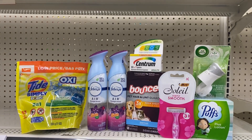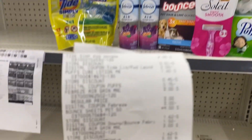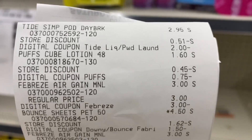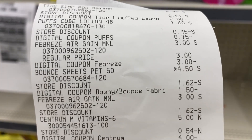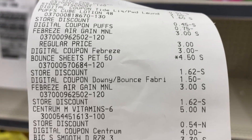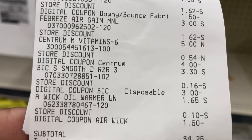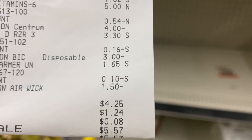Can I get a thumbs up? These are some great deals today! Here's my receipt — you see a store discount on everything which is the $5 off $25. There's our digital for the Tide making that 95 cents, our 75 cents for the Puffs, our $3 off two Febreze items, our $1.50 off the Bounce sheets, our $4 off Centrum, our $3 off the Big Sole making that 30 cents, and our Air Wick warmer $1.50 off making that 15 cents.